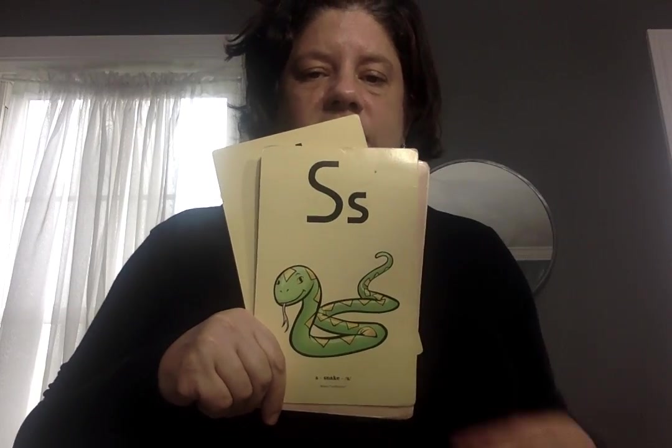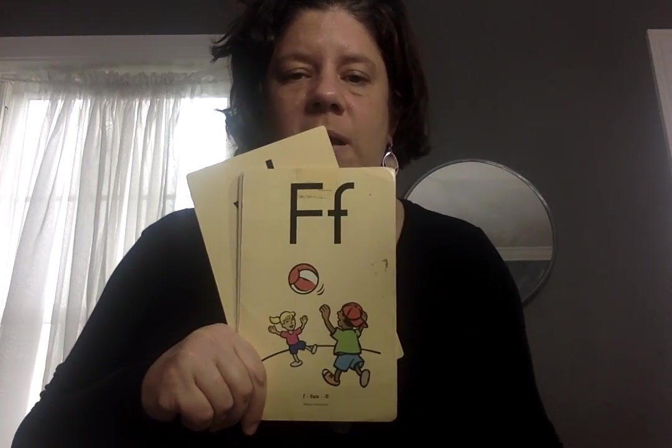W, wind, W. P, pan, P. N, nut, N. S, snakes. U, up, uh. V, bat, buh.